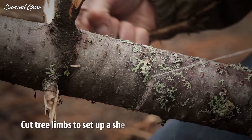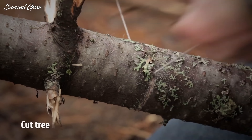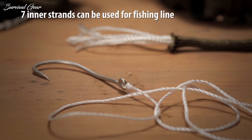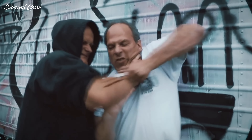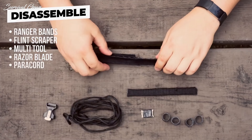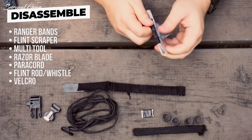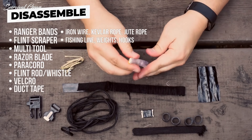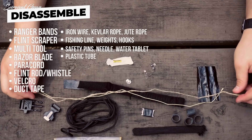Are you looking for the best paracord survival bracelet of this year? Look no further. When you're all alone in the wilderness and you have to use your instincts to survive, a paracord bracelet is quickly going to become your best friend. We've put together the best paracord survival bracelets available on the market today.